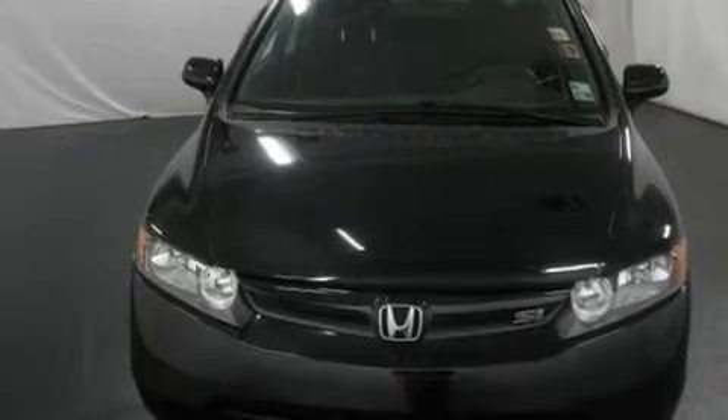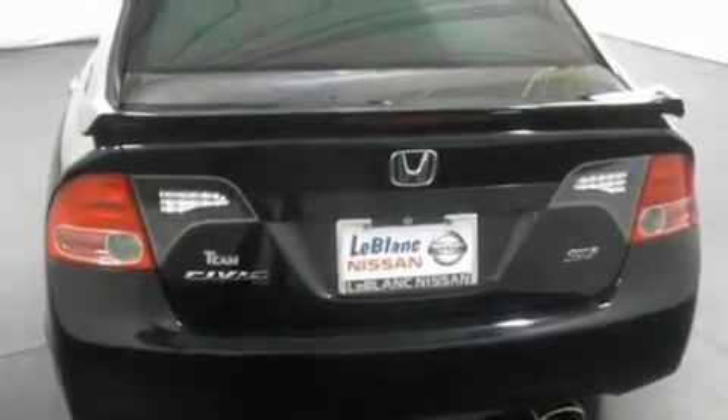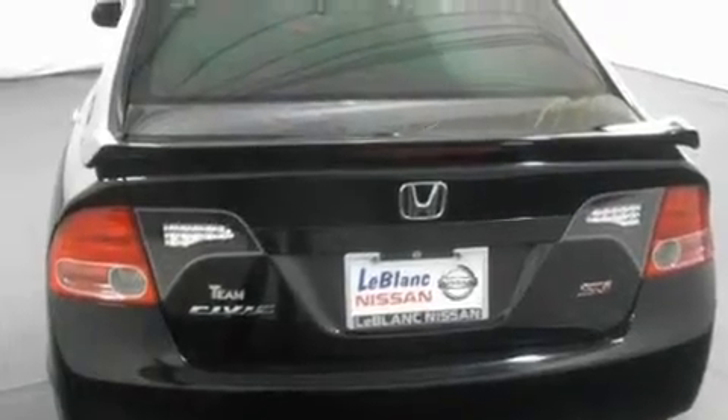Its top features include a sunroof, cruise control, a rear spoiler, a security system, a traction control system, rear curtain airbags, and this vehicle has fewer than 37,000 miles on the odometer.